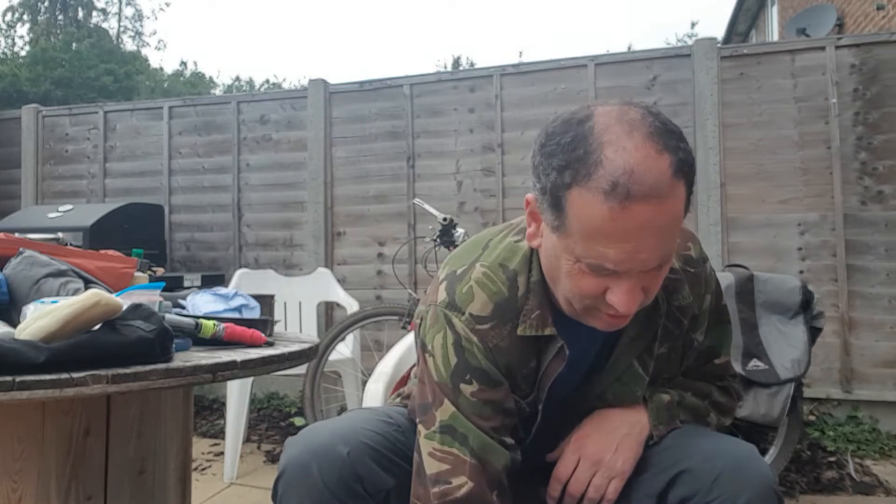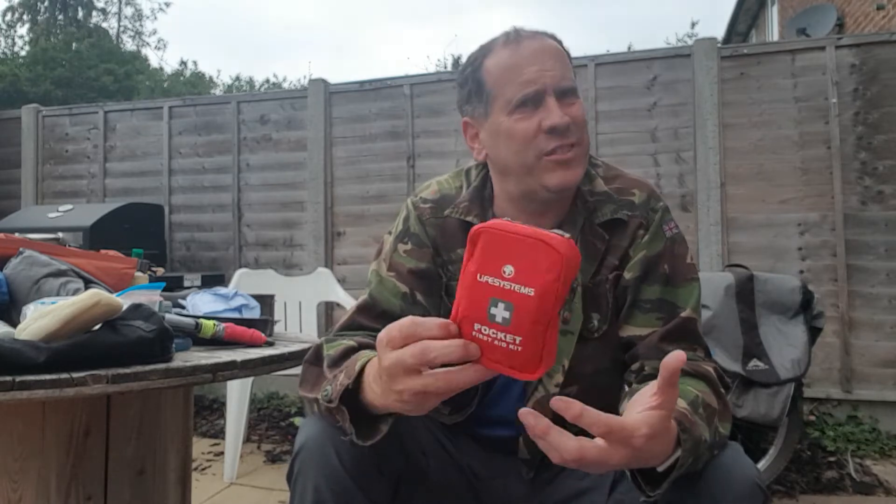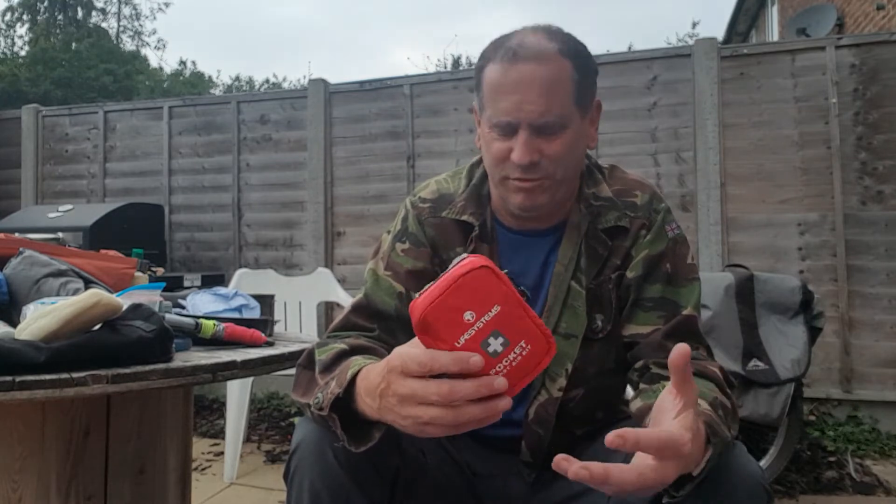First aid kit — absolutely essential. There's a bit of a thing on YouTube where people are encouraging everyone, just as a reminder, to show that you're carrying a first aid kit. I'm not going to go through the contents, but I have bumped it up with a few extra waterproof plasters because on a long biking trip, plasters are going to be the number one thing you need.